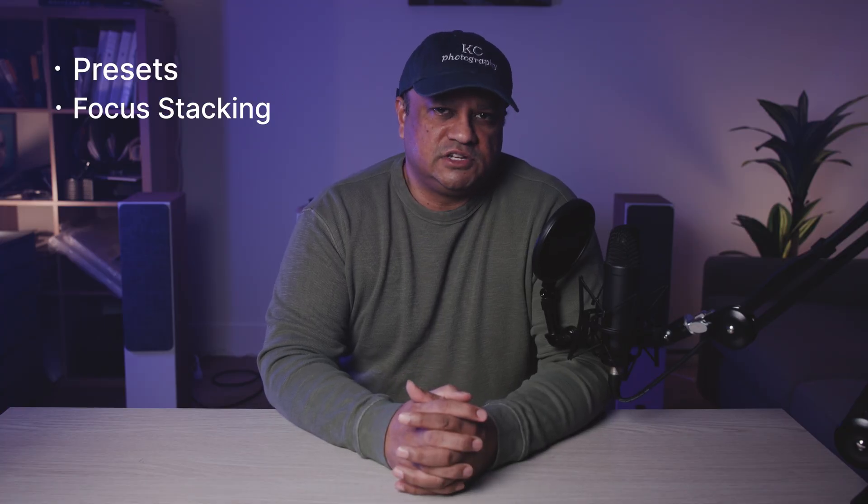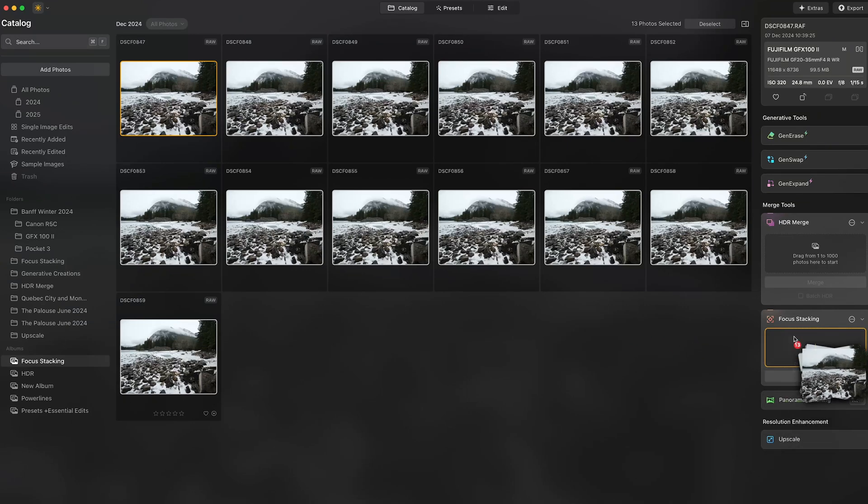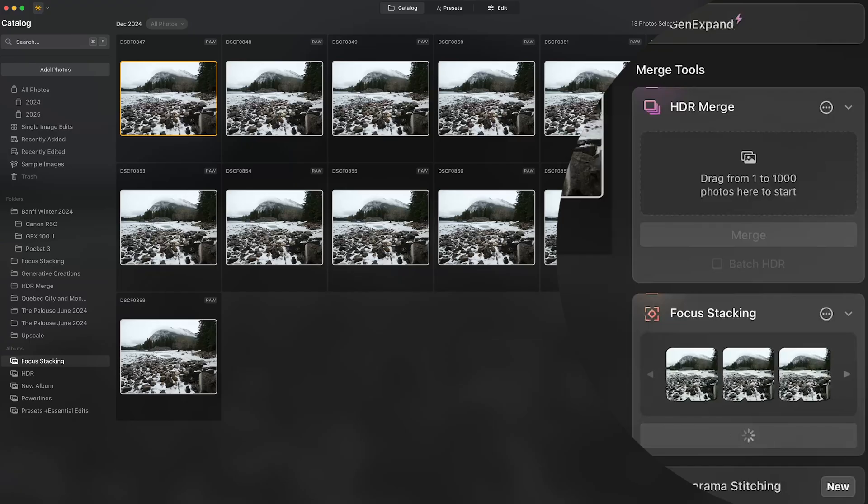The second AI-powered feature that really impressed me was the focus stacking feature. It was simple and intuitive to use. All I had to do was drag a set of focus stack images to the focus stacking sub-window and Neo did the rest, and I was pretty impressed by the results.